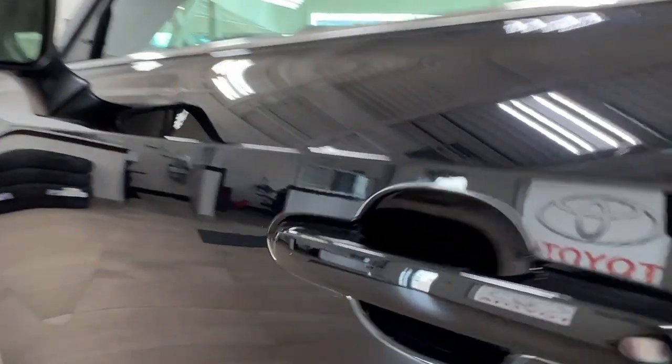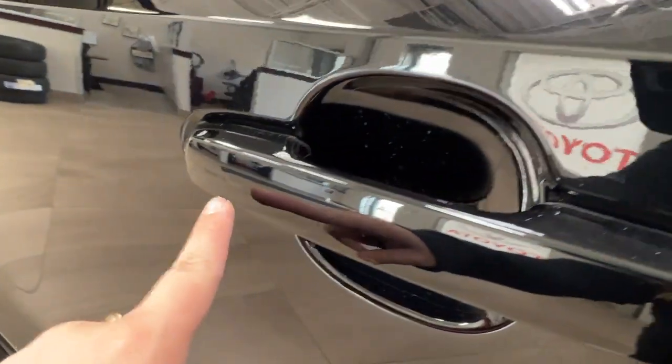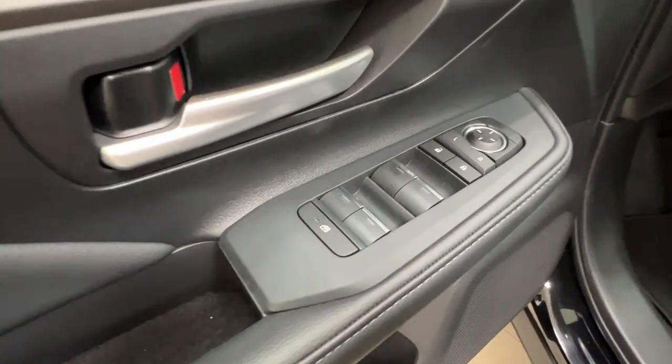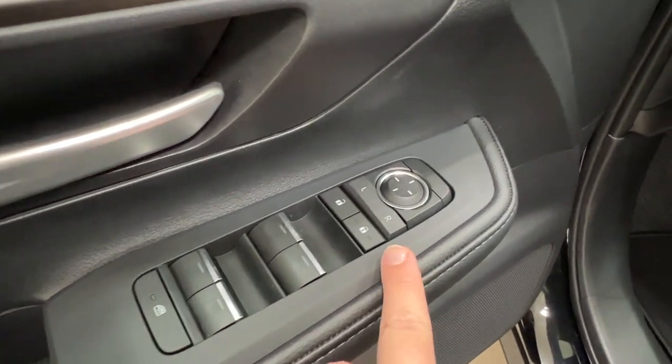On the handle you'll find a little indent on the left-hand side indicating keyless entry — you can tap your hand here to lock and unlock. Inside the driver's door panel we have power windows for front and back, child safety lock, power lock system, and side mirror controls.